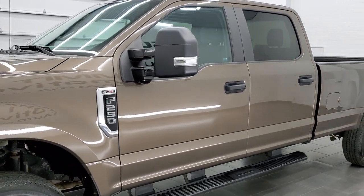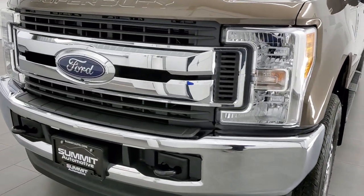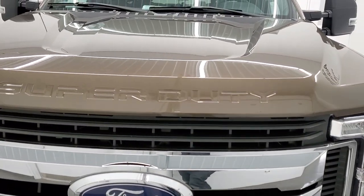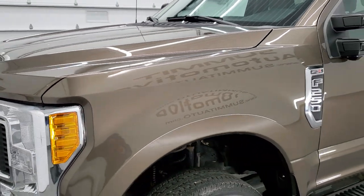Caribou Brown Metallic is the color. We shoot all of our videos in 1080p, 60 frames per second. So if you have HD capabilities on your computer, tablet, smartphone, or television, I highly recommend turning them on right now because it is your best way to check out the quality, condition, and options of the truck before seeing it in person.